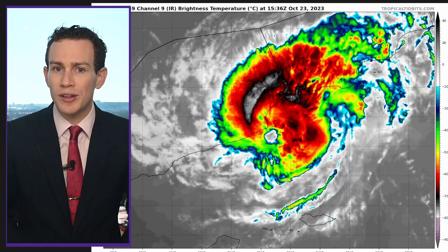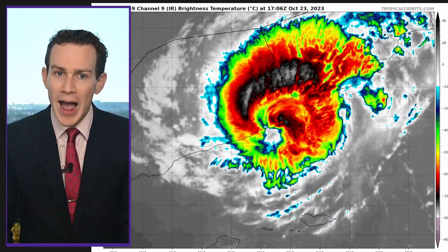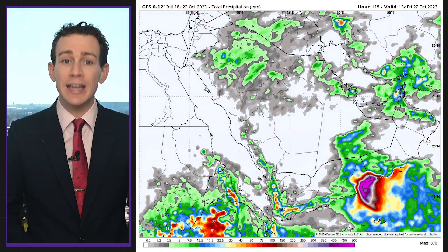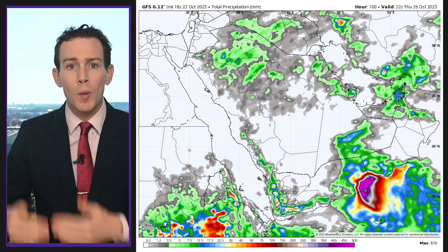This is Cyclone Tej over the northwest Indian Ocean. It's weakening now but will soon make landfall in Africa. In addition to strong winds, up to 20 inches of rain are possible near the Yemen-Oman border.